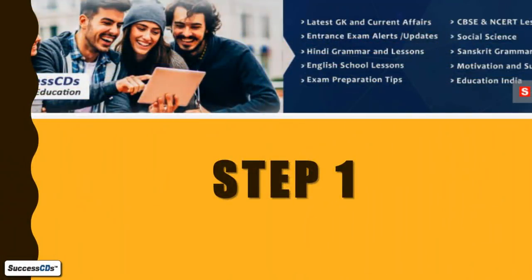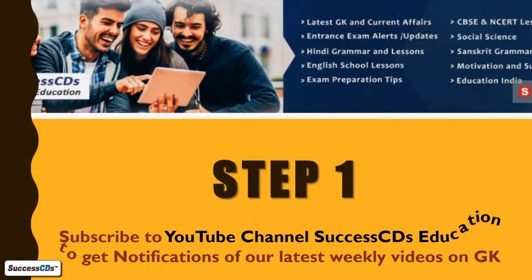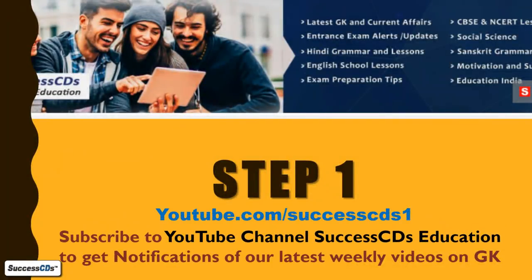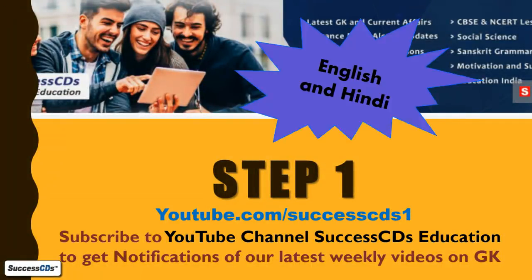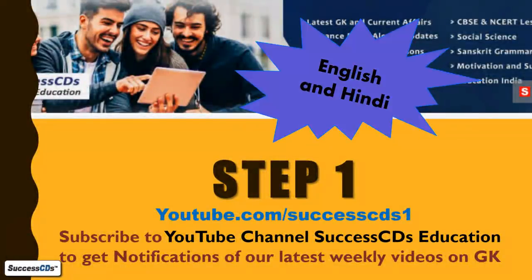Subscribe to our YouTube channel Success Series Education for notifications regarding the latest uploads of weekly GK videos. These videos are done separately in Hindi and English, so you can choose the language of your choice.